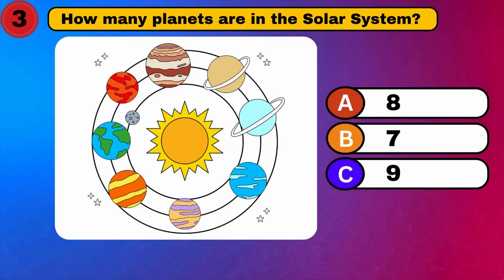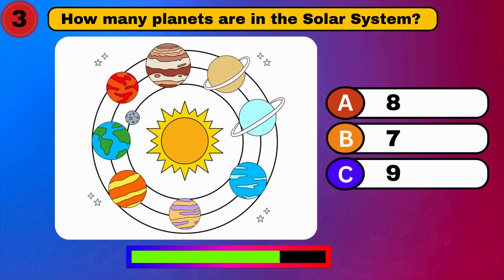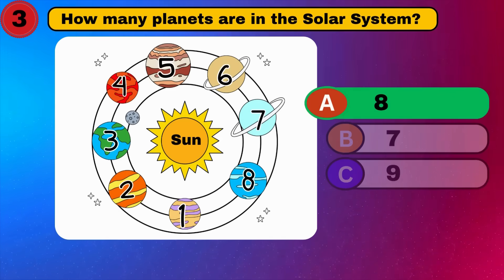How many planets are in the solar system? Eight. Nice job. What's coming up?